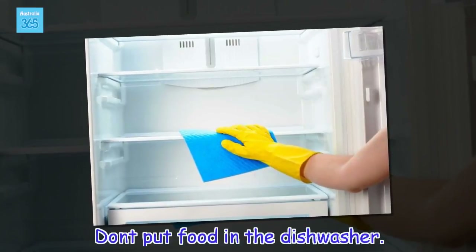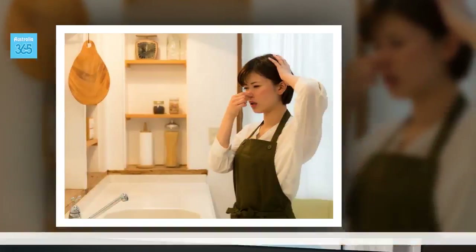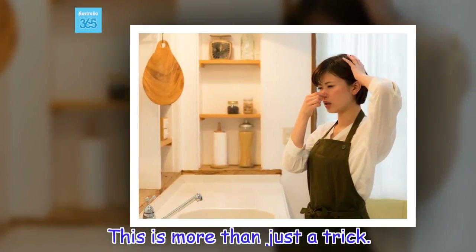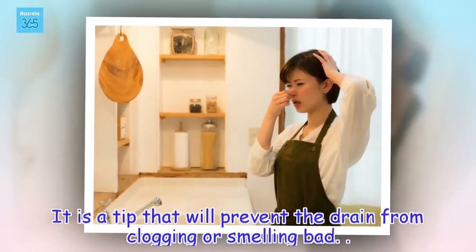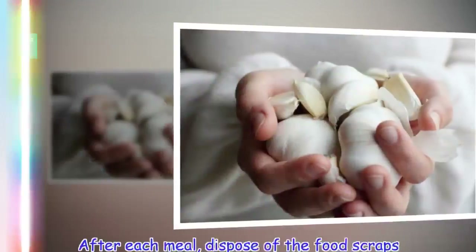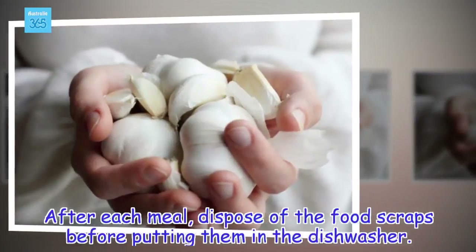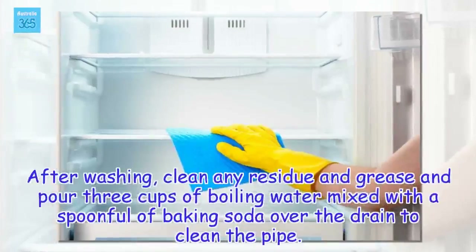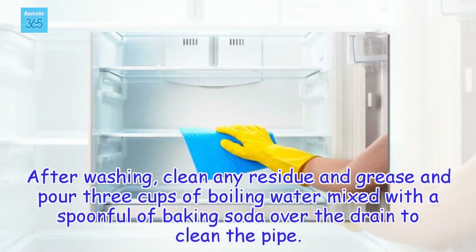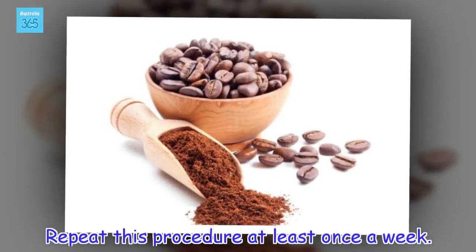Don't put food in the dishwasher. This is more than just a trick — it is a tip that will prevent the drain from clogging or smelling bad. After each meal, dispose of the food scraps before putting them in the dishwasher. After washing, clean any residue and grease and pour 3 cups of boiling water mixed with a spoonful of baking soda over the drain to clean the pipe. Repeat this procedure at least once a week.